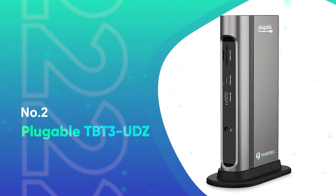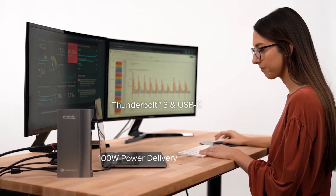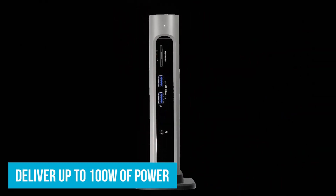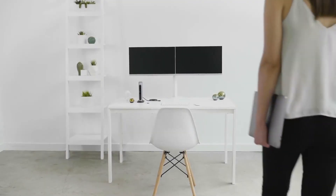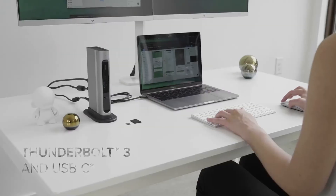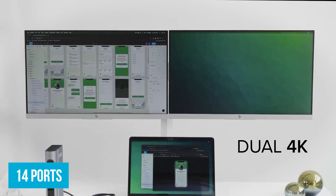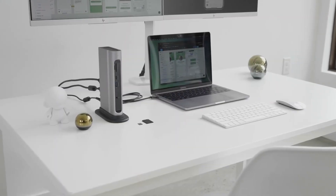Number 2: Plugable TBT-3 UDZ. The Plugable TBT-3 UDZ is a fantastic choice if you're looking for a docking station that excels in fast charging. This model can deliver up to 100 watts of power, certified for 96 watts, which is perfect for laptops that support fast charging — whether you're using a Thunderbolt 3 or USB-C laptop. One key feature is its ability to expand your laptop's connectivity with 14 ports, letting you connect two monitors, several USB devices, Ethernet, audio equipment, and even SD and microSD cards, all with one cable.